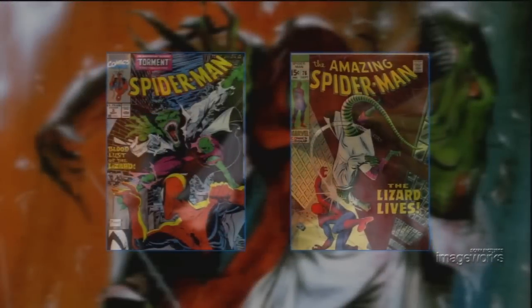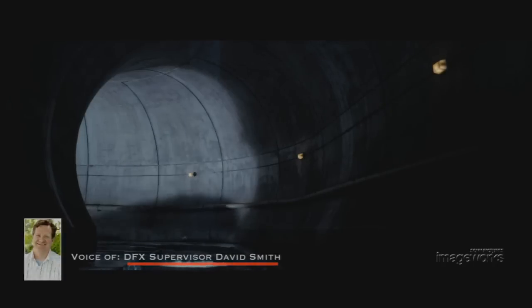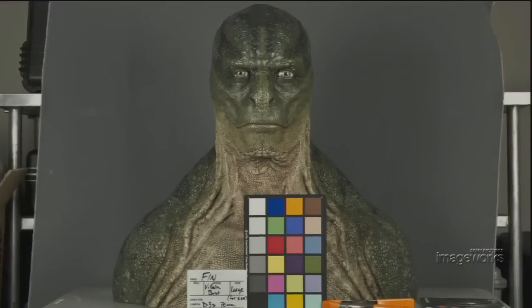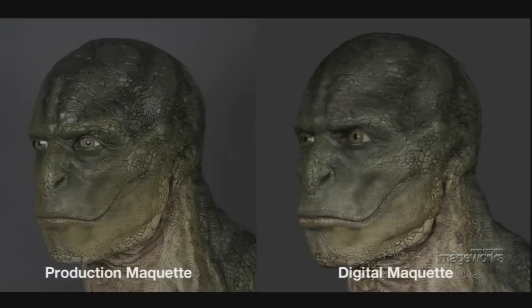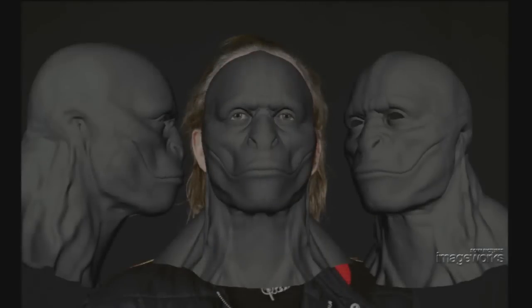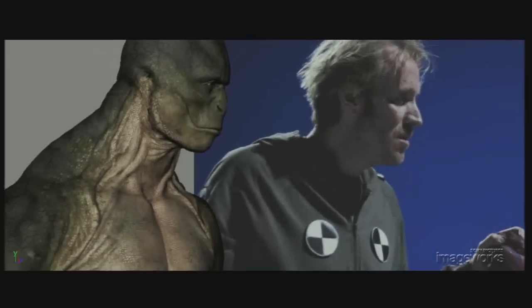In the Spider-Man comic books, the Lizard creature is a result of experimentations by a well-intentioned Dr. Curtis Connors, played in the movie by Rhys Ifans. To bring director Mark Webb's vision for the Lizard to life on screen, Imageworks artists first built a digital version of the production design maquette. Modelers and animators then infused characteristics of the actor into the Lizard, with specific attention paid to the shape of Rhys' eyes and brow area as the artists layered more of his character's influence into the model.